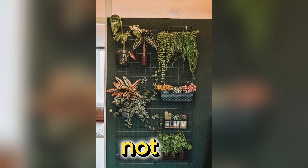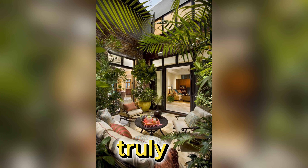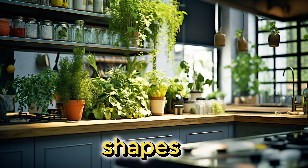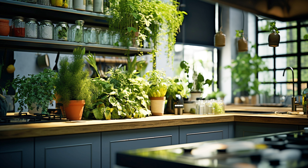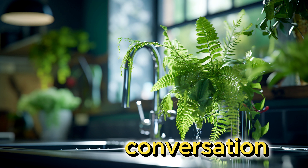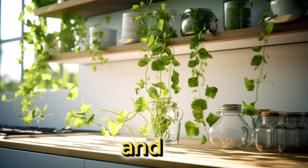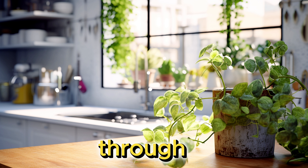Last but not least, let's talk about statement planters. They can truly elevate your indoor plant game, from geometric shapes to quirky designs. Statement planters can turn your green friends into conversation starters. Don't be afraid to experiment with bold colours and patterns — it's all about showcasing your personality through your plant decor.